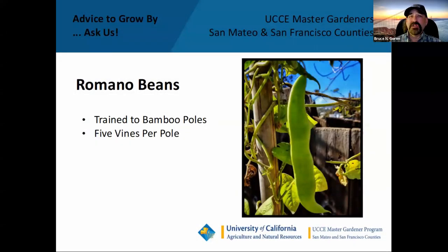We've got Romano beans along the back fence, trained to bamboo poles. They grow really, really nicely here in San Francisco. I put about five seedlings around each pole and let them vine right up. I need to pick them every three or four days or they get out of control. I'm actually still picking Romano beans now, and I'll probably pull these out and replace them with snow peas in just another week or two.